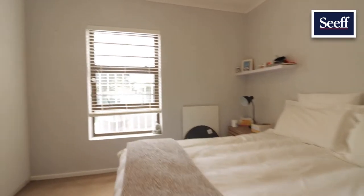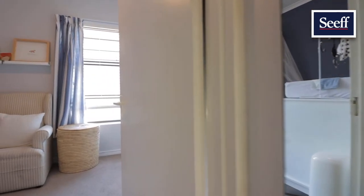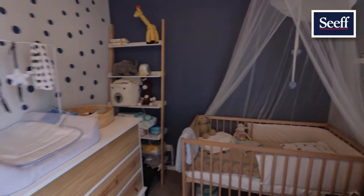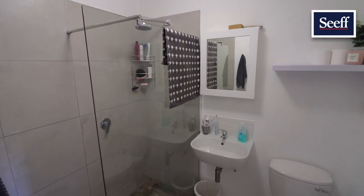The main bedroom is north-facing with built-in cupboards and vinyl floors. The second bedroom can be a study or nursery and has carpets. The bathroom has a design with modern features.